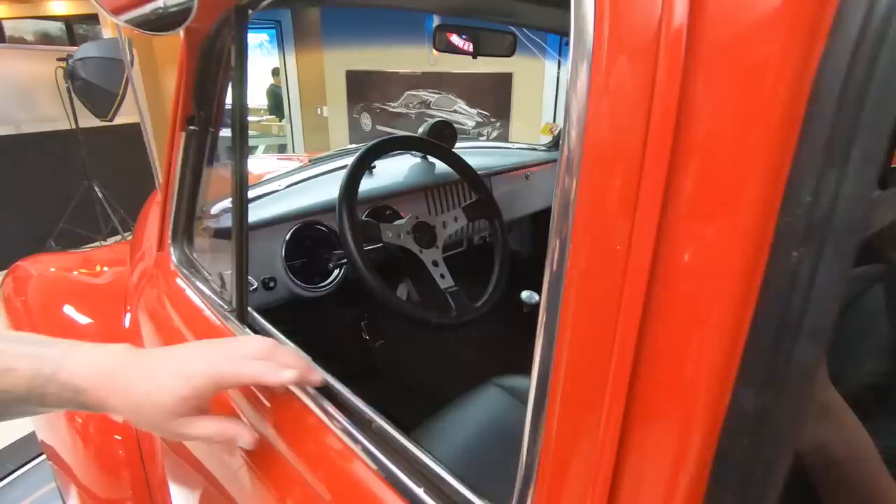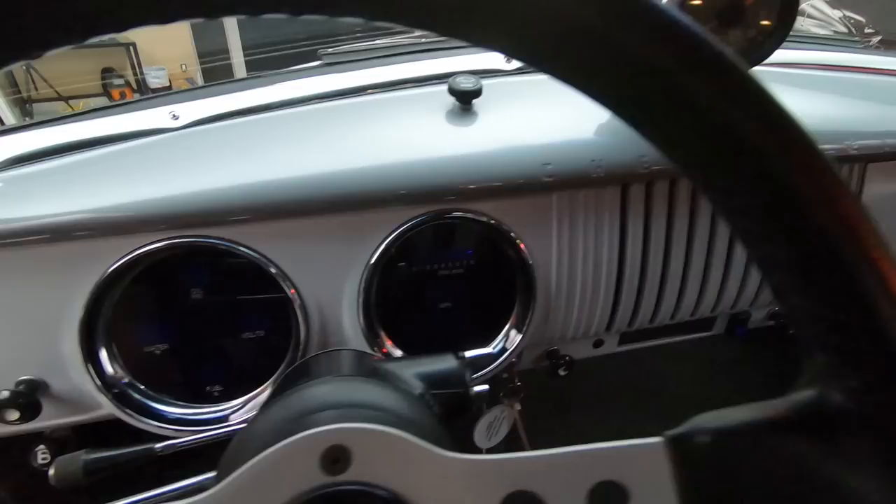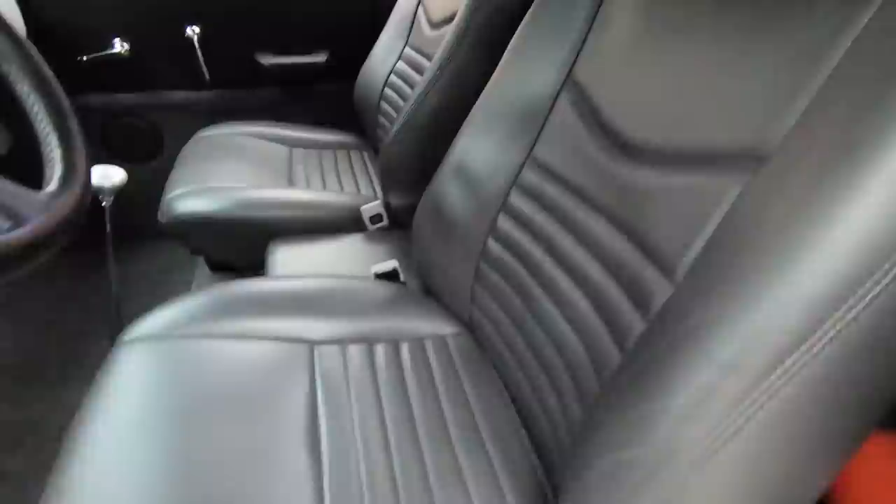Now check out the interior. We got bucket seats in there, a beautiful floor shifter, tilt column, aftermarket gauges mounted in the stock location. She is a beauty. Hop in this baby and head on down to the car show, the ice cream shop, a parade — whatever you want to do. She'll do it for you.